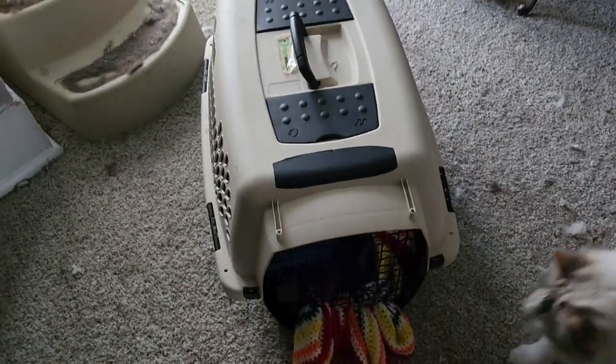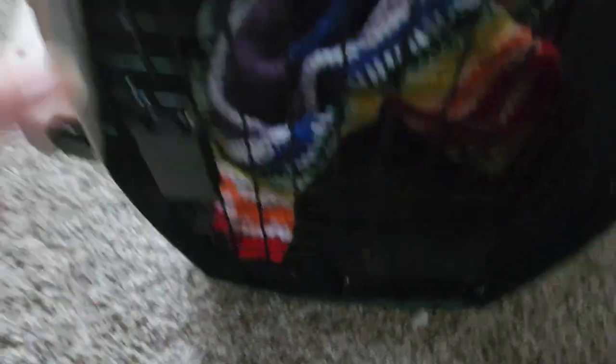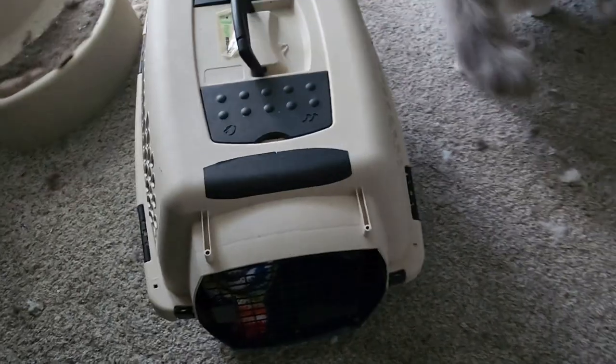Okay, we've got the carrier, which you guys have pulled the blanket out of — not sure why you do that. I think they pull the blanket through there because they can smell the vet clinic and the other kitty on it, and they want to know what that smell is. So they pull the blanket through the holes because they're goofballs. Okay, we've got our carrier.